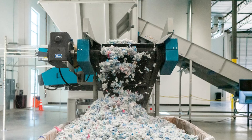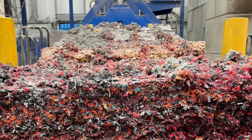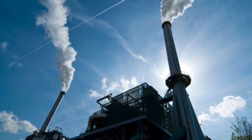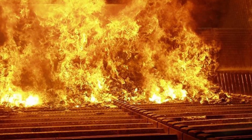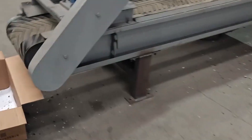Not everything is recoverable. Some contaminated fragments or glue-saturated pieces get sent to energy recovery — burned in high-efficiency incinerators to offset factory power usage. But the majority, up to 80% in high-efficiency plants, is salvaged. Each granule is now ready for its second life.